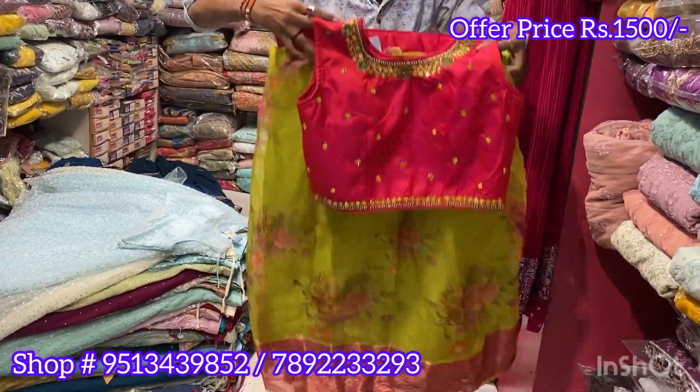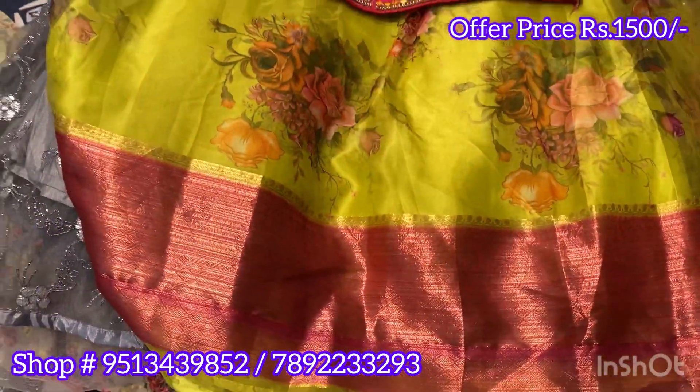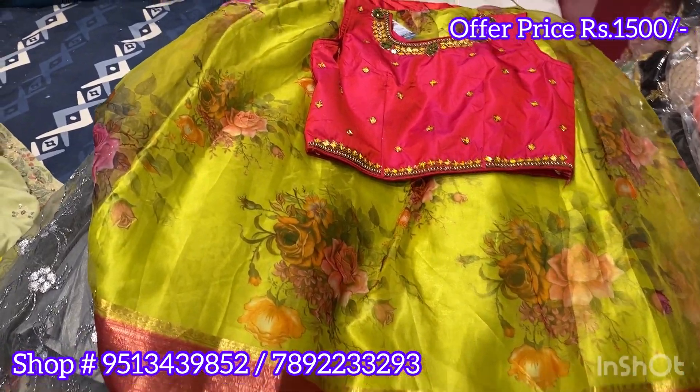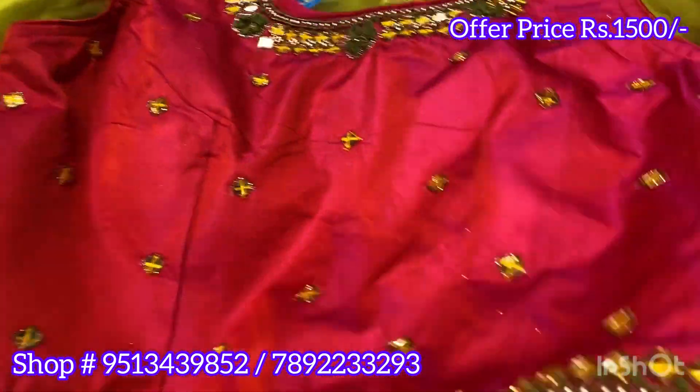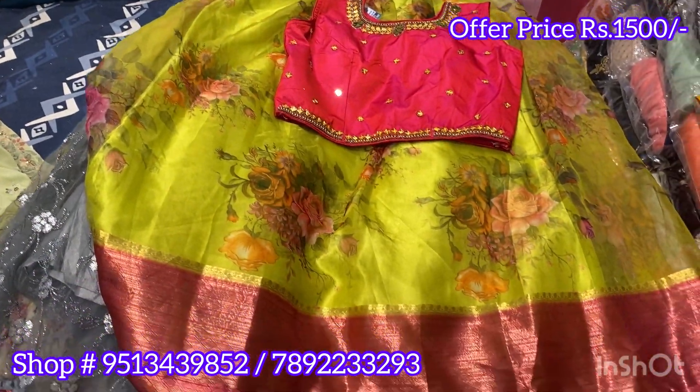Wow, a dual shade crop top with beautiful color combinations — and all for just 1000. Super amazing sale — don't miss it! Take a screenshot, bookmark it. Worldwide courier option available. Pick any piece for just 1000 — awesome!